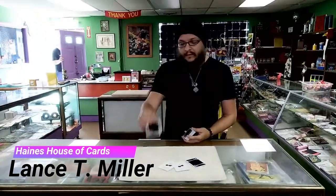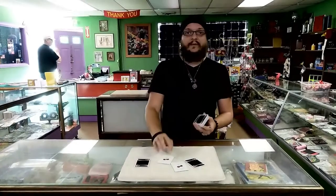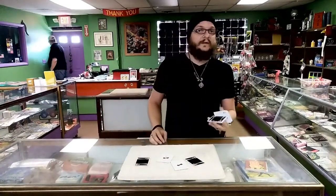Hey guys, Lance T. Miller here at Hanes House of Hearts checking out the Black Cherry Casino Deck. They've got a metallic red finish on them, which is pretty cool, but let me tell you, nothing shows off that finish better than the Ace of Diamonds.